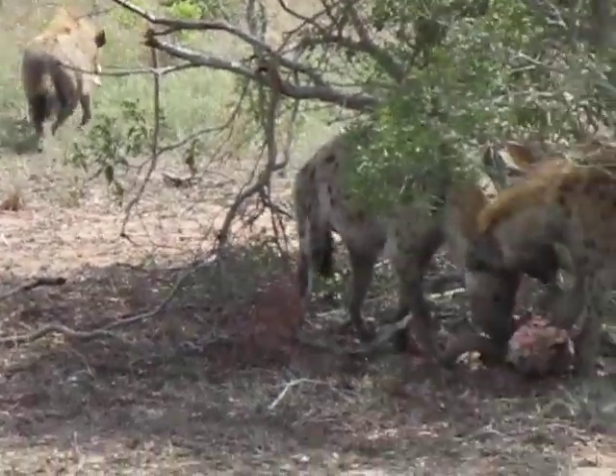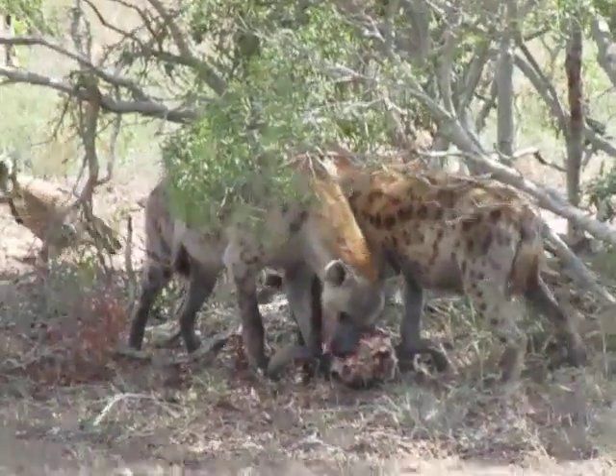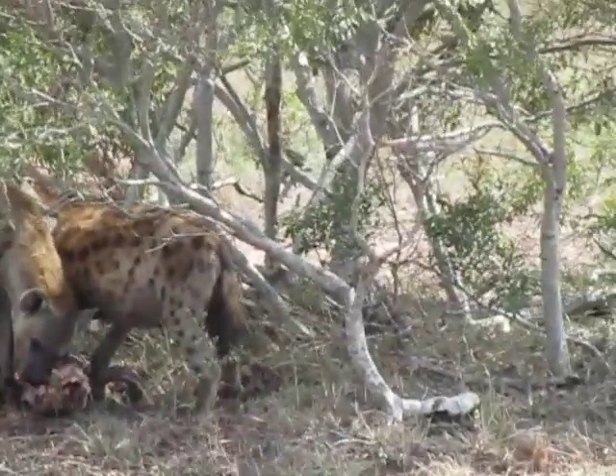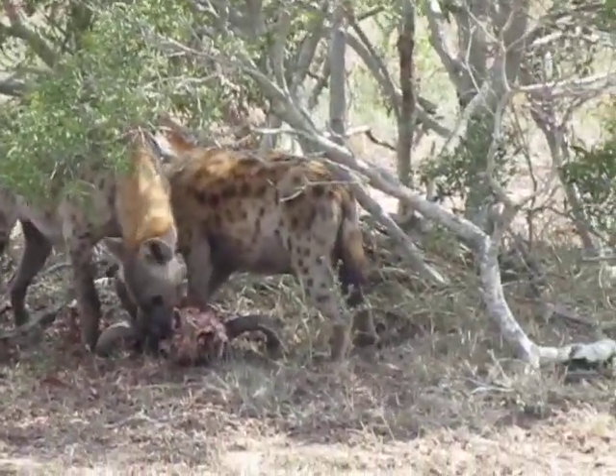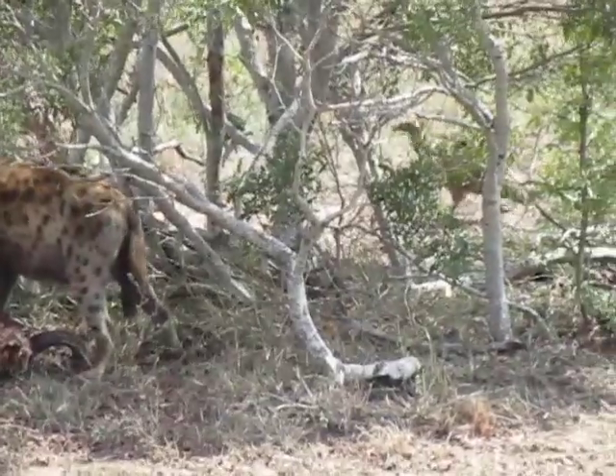Do they share it? They don't share, no. They try and eat as much as they can. But the way that the hyenas compete is just by eating very, very quickly. You can see that one's got a lot of blood on its face.